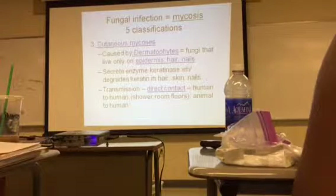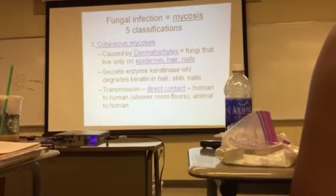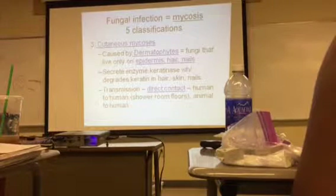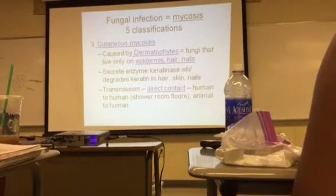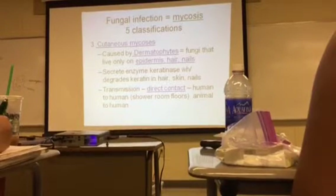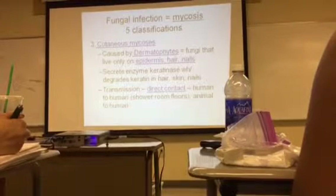Subcutaneous mycosis caused by dermatophytes — fungi that live only on the epidermis, the hair, and the nail. The fungi secretes an enzyme called keratinase, which degrades the keratin in your skin, hair, and nails. Transmission is through direct contact, human to human or animal to human.